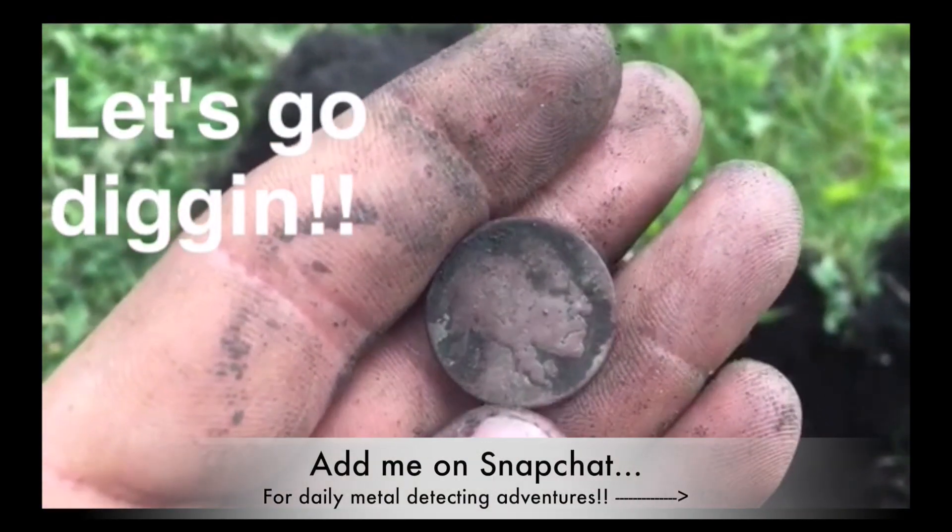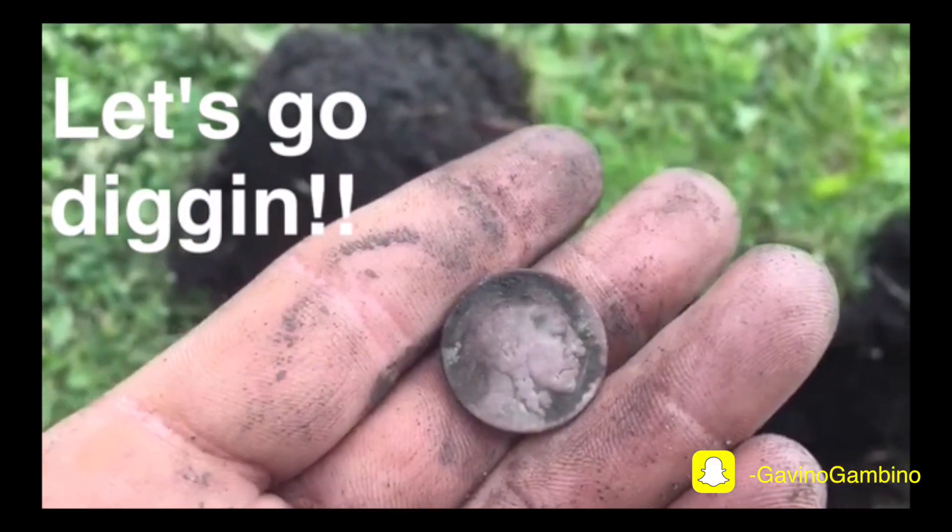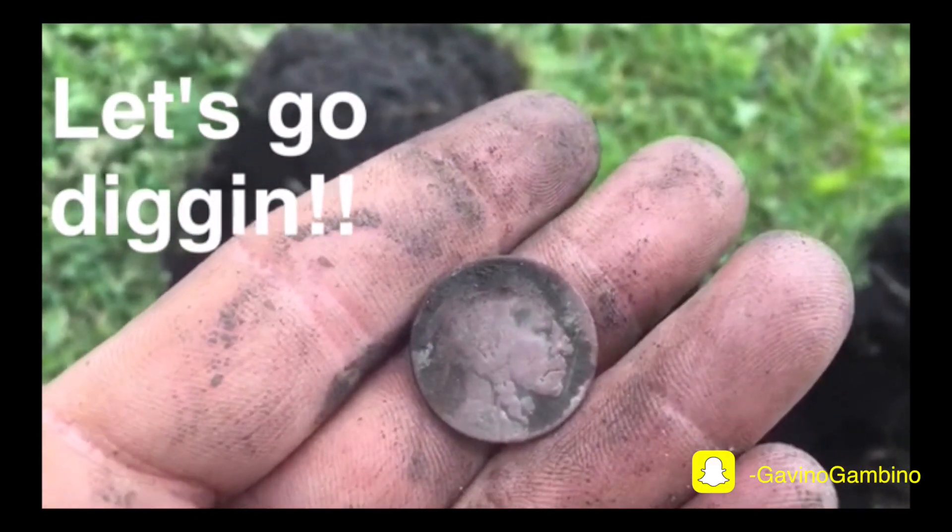Alright guys, long time no see. I'm at a new park in St. Paul, starting off with a buffalo penny. I love it — there's a date on it, let me get a closer look.